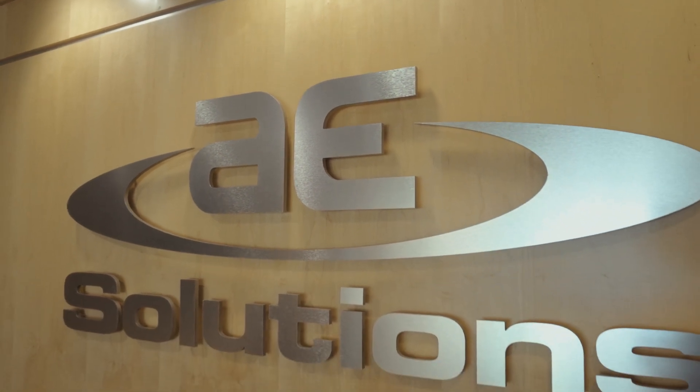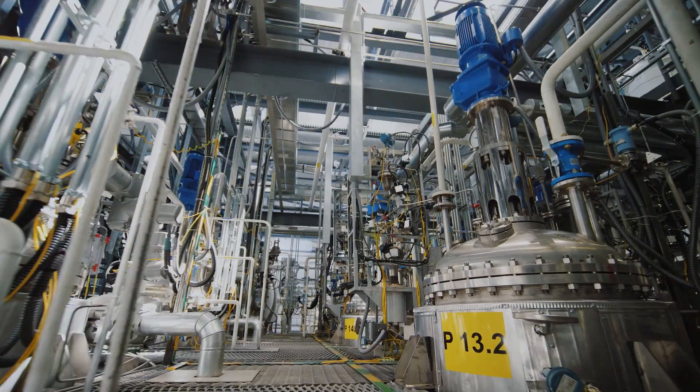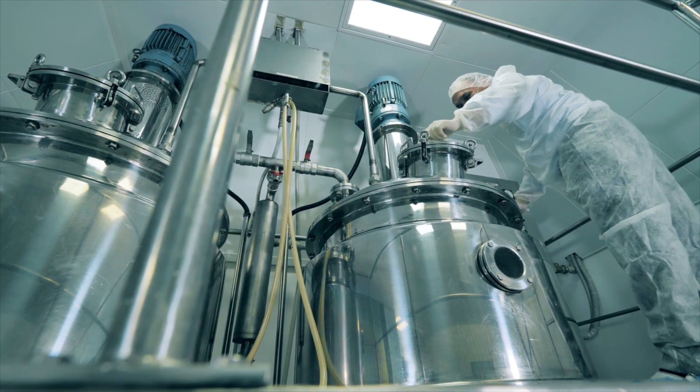Bayes Solutions is a company based out of Greenville, South Carolina. We mainly operate in the chemicals and oil and gas markets, although recently we have expanded into pharmaceuticals, manufacturing, and life sciences.